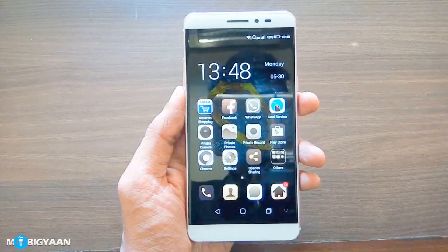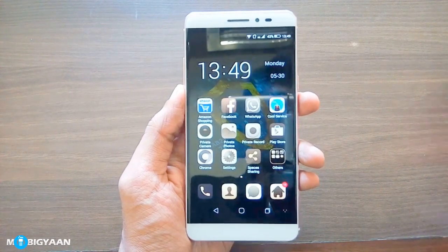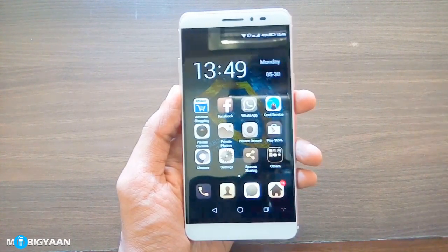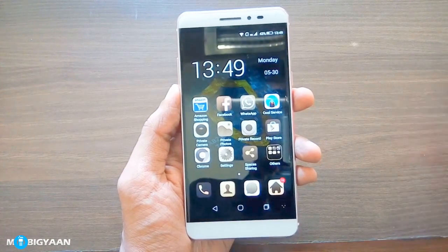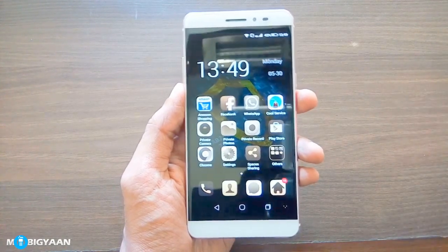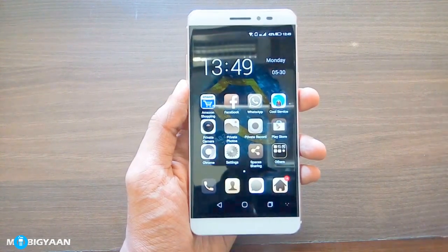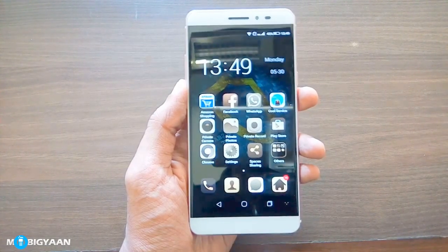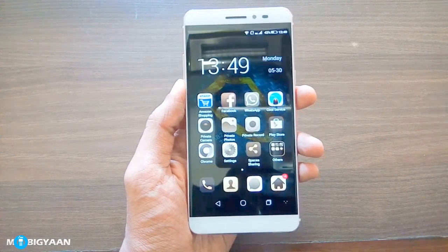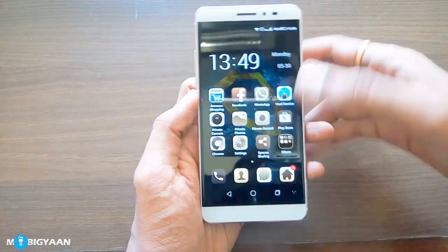The dual space feature on the Coolpad Max is basically two separate app environments. So you can have your Facebook, WhatsApp and other similar social networking sites on one of the app environments and the similar set of apps or a different set of apps on another one. The good part about it is that you can have two different accounts — one for your personal and another for your professional life on these apps and you can manage both of them separately.